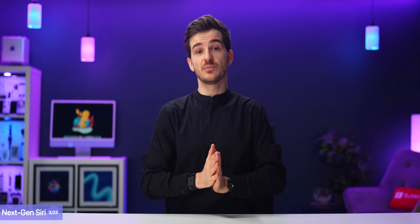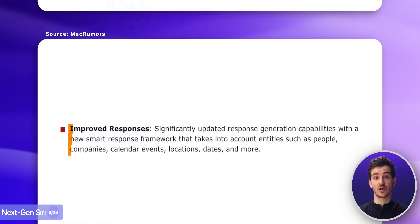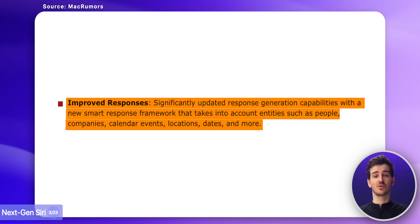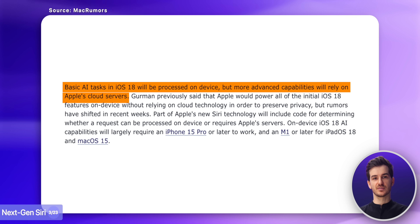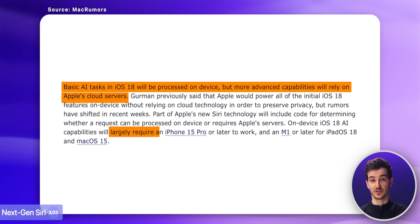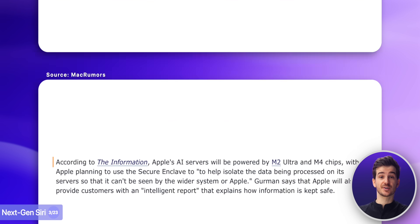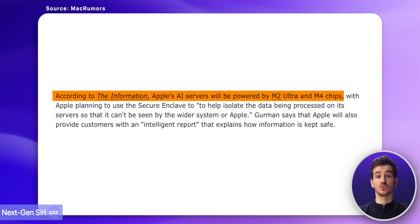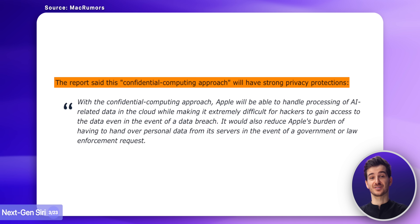On top of this, Siri is also said to be more natural in terms of her speech and understanding context, by being able to take into account people, companies, calendar events, and more when responding to you. Siri will also have the ability to reside inside other apps, understand what you're doing, and then help you along the way. The more basic AI features will run on-device, likely on the iPhone 15 Pro or newer, while more advanced AI features will run on Apple's AI servers powered by the M2 Ultra chip, and Apple's AI servers will have some pretty serious privacy policies in place.